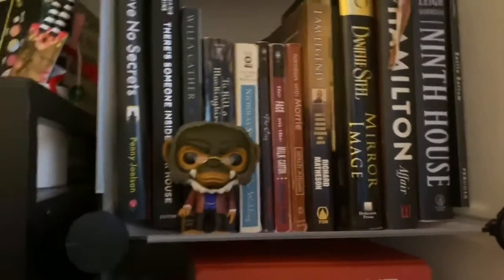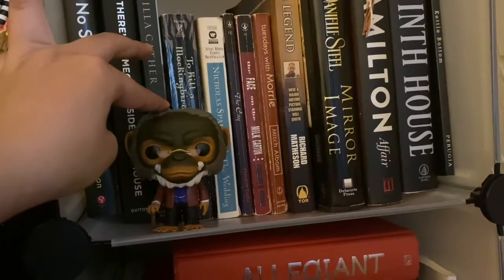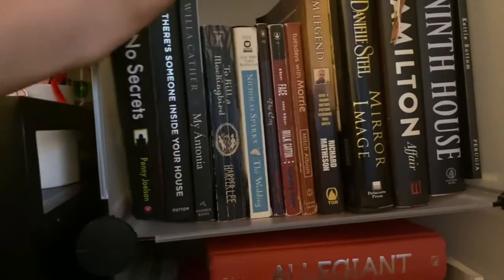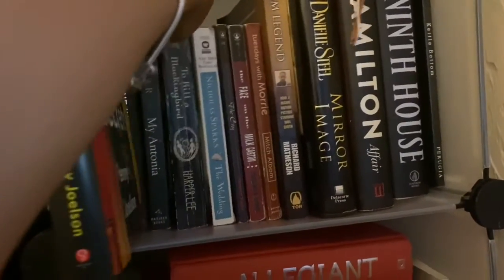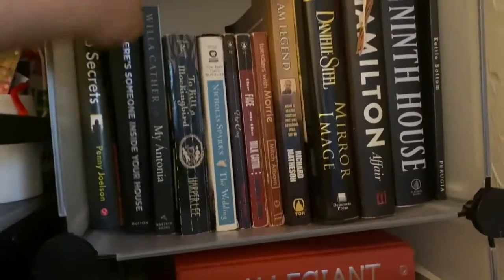Over here I organized this bookshelf by color — it basically just has brown, black, and gold tones. This Funko Pop is Pogo from The Umbrella Academy. Here I got a hardcover called I Have No Secrets by Penny Joelson. I've tried reading it so many times but I just never could get into it.